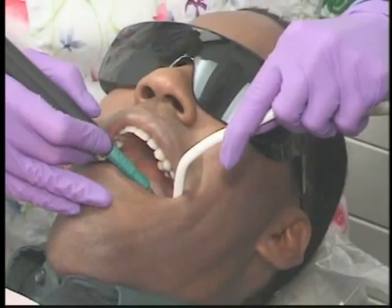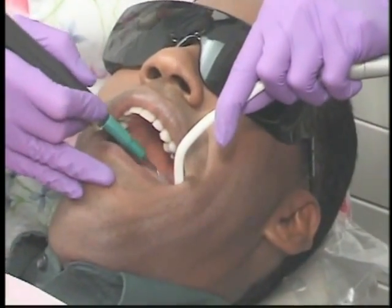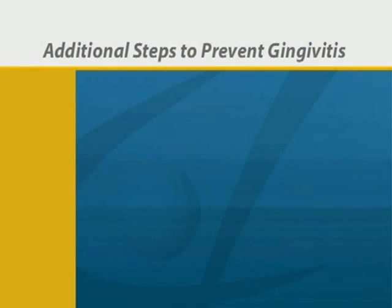If we determine that you do have gingivitis, treatment always includes a professional cleaning, which removes plaque buildup from the teeth. Sometimes additional steps are required.